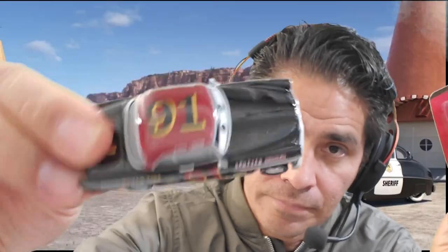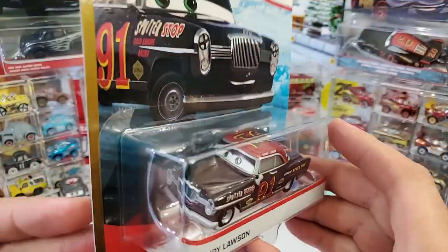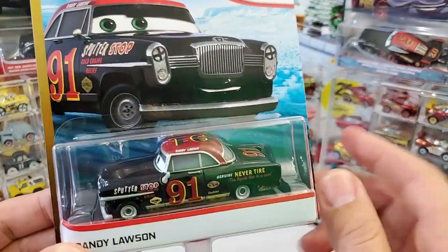I only found three, therefore I got three — two in a package and a single. Chances are you're not going to see this again at the store, especially now that we are barely getting any cars. Anyhow, let's check him out inside the blister.